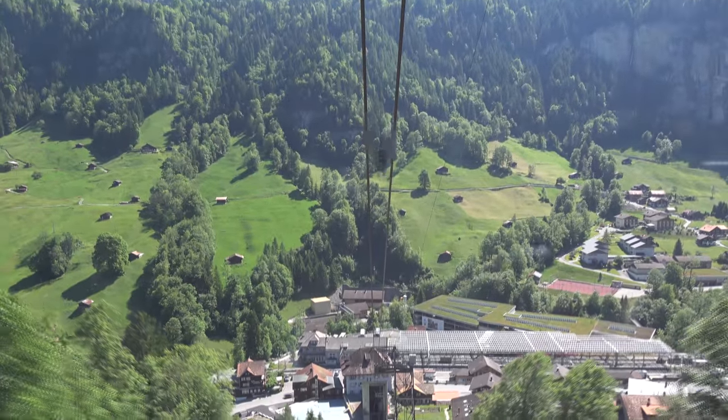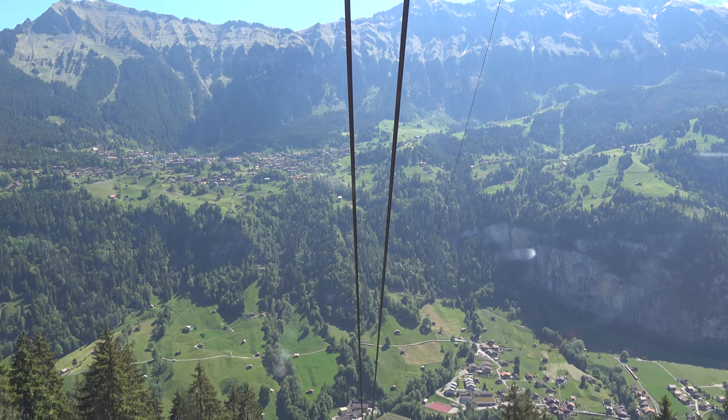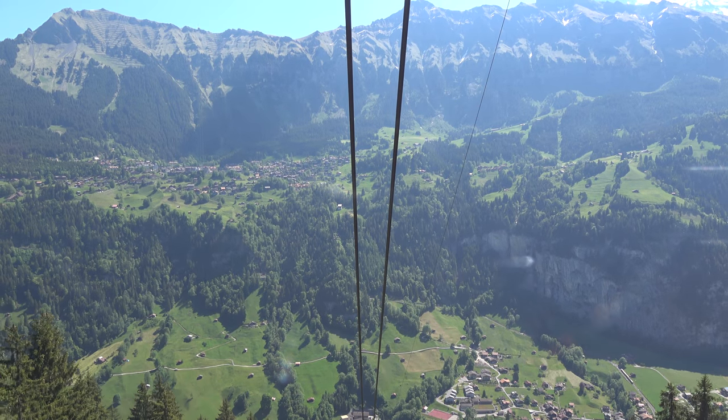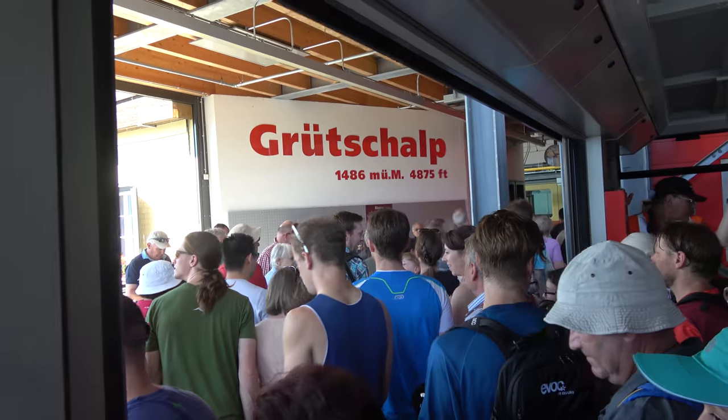For the most scenic shots, hang out on the side of the cable car looking into the valley — it's pretty awesome. After three minutes you'll be awarded with a commanding view of the valley, and then you'll arrive at Grutschopp, the transfer station.